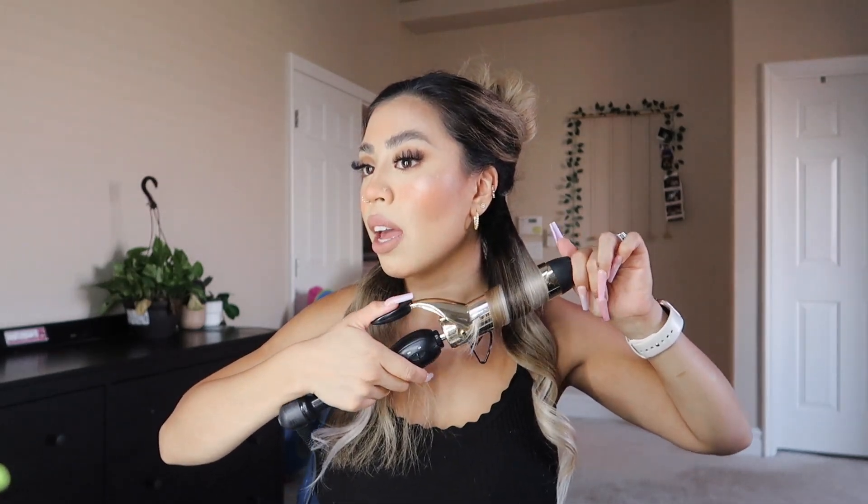One time I bought some extensions from Sally's and it was a very bad experience. The extensions were fake or artificial hair, and when I tried curling them they melted off. I won't get that with these — these literally last forever. This is the way they're turning out; I like to straighten the tips because it gives a more textured look.